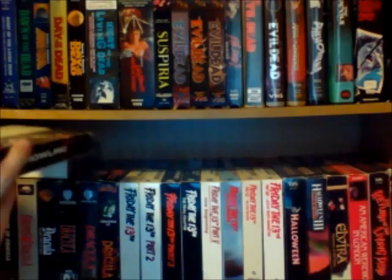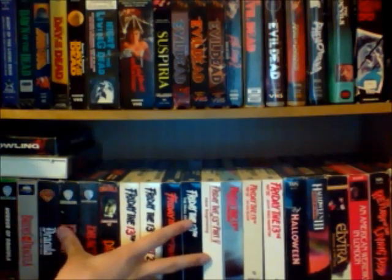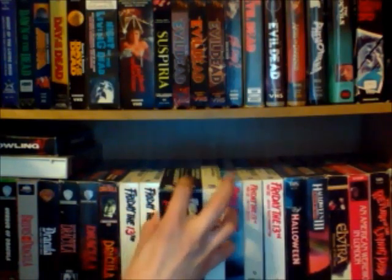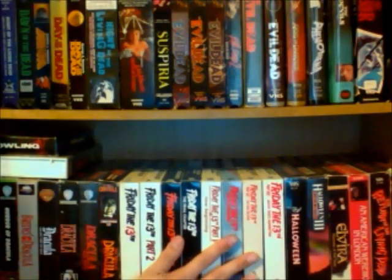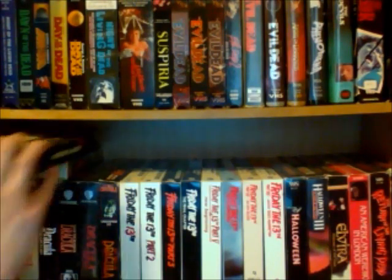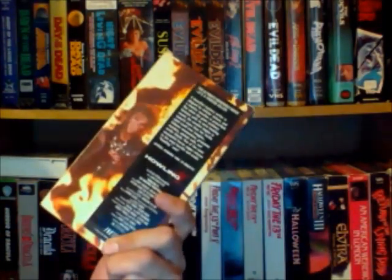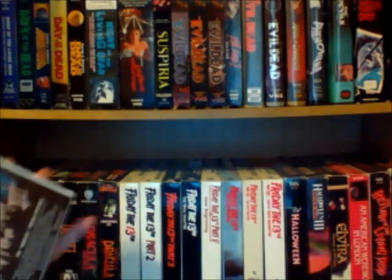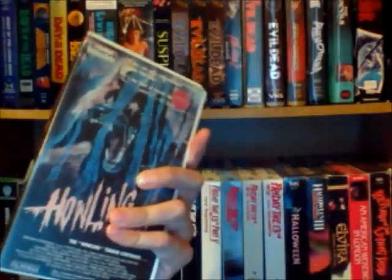Alright, so next up I'm just going to go through this second shelf — the rest of my horror tapes. This is a double layered shelf, so I have more horror movies behind. I'm going to go through the front and then each row. First off, I'll go through these ones sitting on top: I've got Halloween 4, a nice looking tape, and Halloween 3 in this nice clamshell case, which I always think is nice.